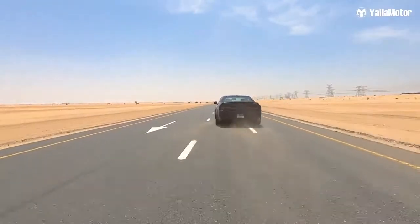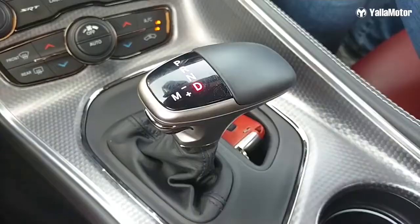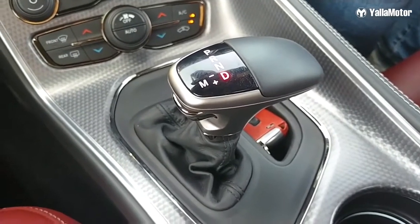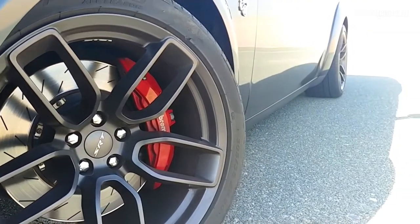Pushing all 707 horsepower to the rear wheels is an eight-speed automatic transmission. To help you bring this beast to a stop, there are Brembo performance brakes front and rear with vented slotted rotors. What's really great about the Challenger Hellcat is how customizable the drive modes are.